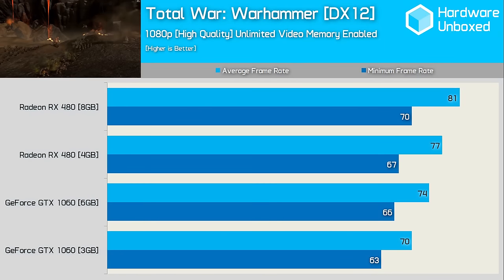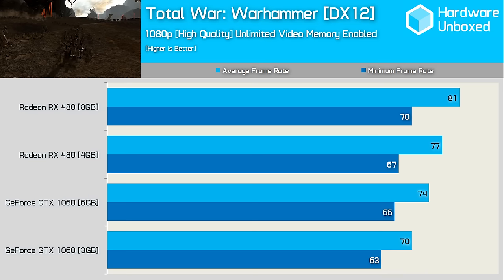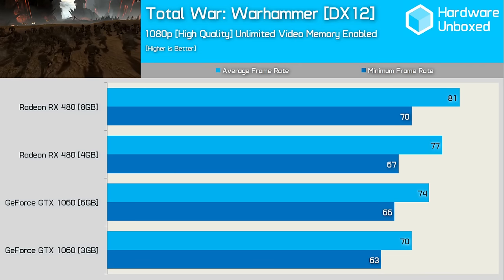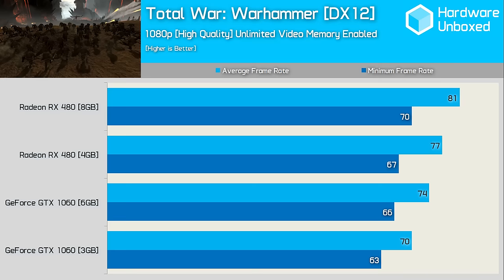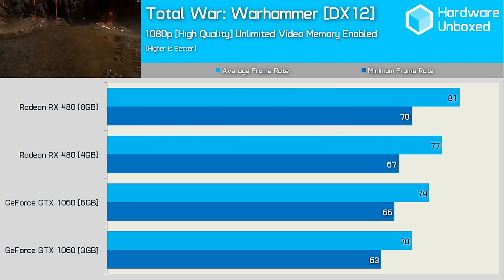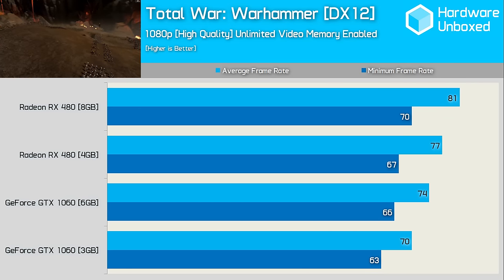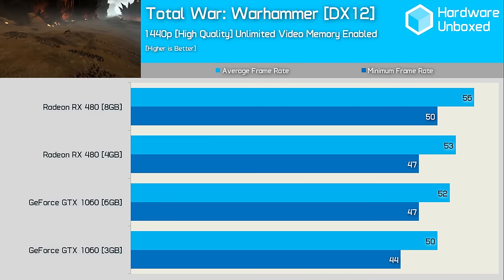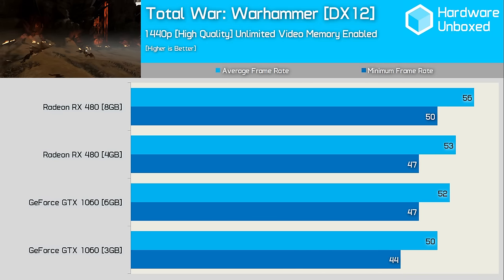Ashes of the Singularity has pretty much run its course now, but the much more popular Total War Warhammer arrived in May. With DirectX 12 support that is still marked as beta despite working flawlessly, AMD is able to pull ahead in this one. The 8GB RX 480 provides decent gains over the GTX 1060 6GB card. Moving to 1440p, the 6GB 1060 closes in on the 4GB RX 480, and even the 3GB 1060 makes out quite well.